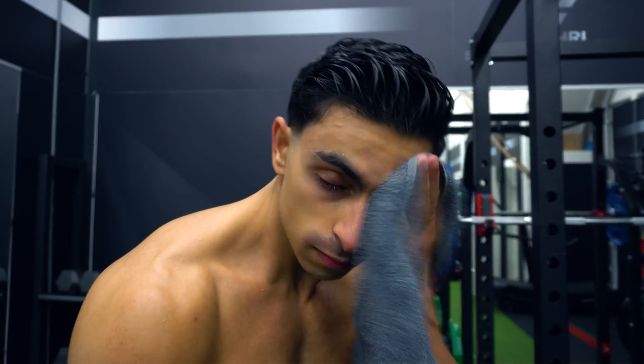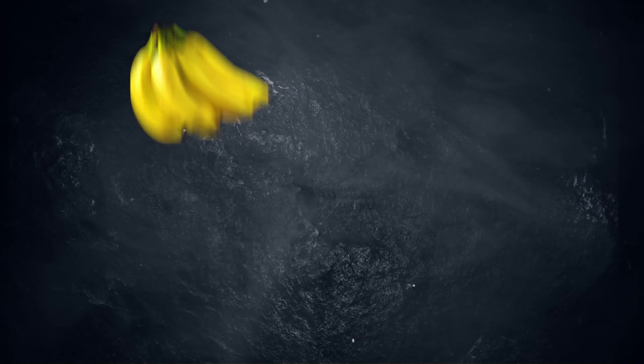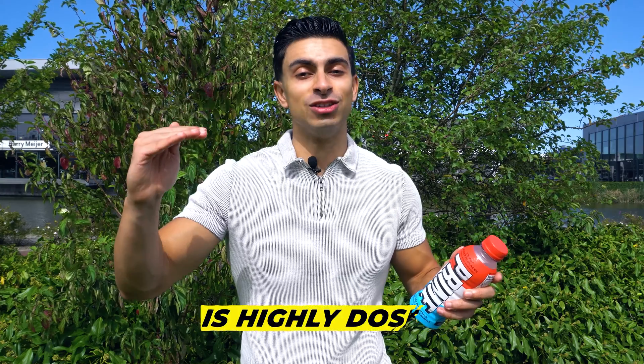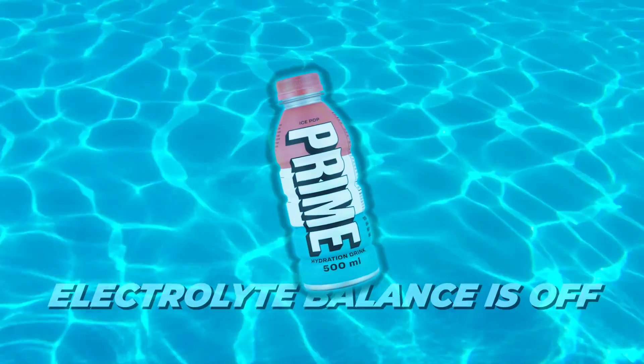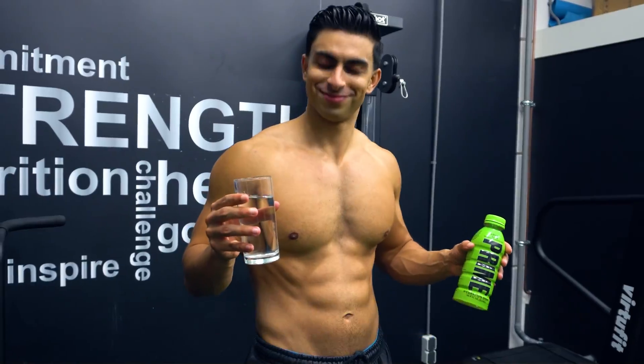The electrolyte you lose the most during sweating — sodium — is at a minimal dose. While potassium, the mineral you get from many foods and lose at a slower rate during sweating, is highly dosed. Because the electrolyte balance is off, you will not see much more benefit in hydration status compared to simply drinking water.